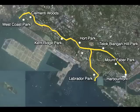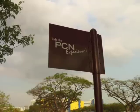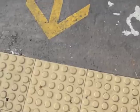Kent Ridge Park covers 47 hectares and has a 300-metre-long canopy boardwalk. It is part of the Southern Ridges, a trail that stretches from West Coast Park all the way to HarbourFront. Parts of this trail are linked up through the Park Connector Network — those symbols you may have noticed on the pavement.